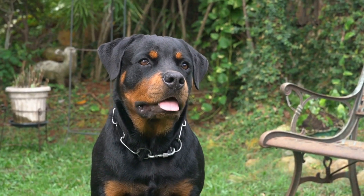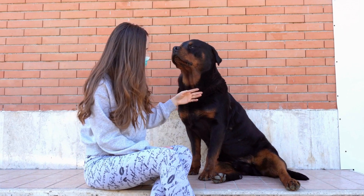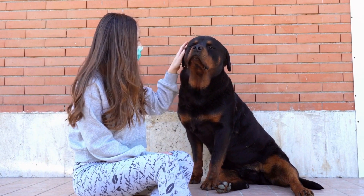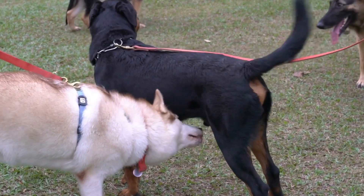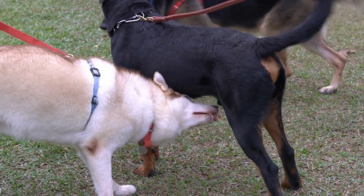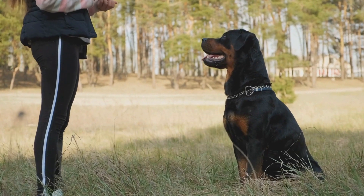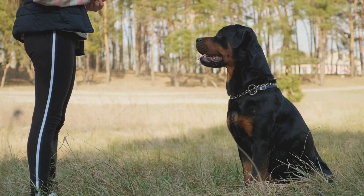Establish Leadership. Rottweilers are naturally strong-willed dogs, so it is essential to establish yourself as the pack leader. Show your Rottweiler that you are in control by setting rules and providing consistent guidance. This will create a sense of security and trust for your dog, making training more effective.